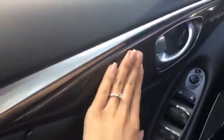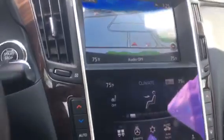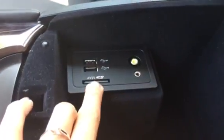You've got beautiful wood accents on the door — these are soft-touch, so they're plush. You have a charger hidden away and a drive mode selector where you can choose personal, sport, standard, eco, or snow mode. You have more connectivity in the center console — another charger, two USBs, and an auxiliary input — and an SD card slot for your maps.